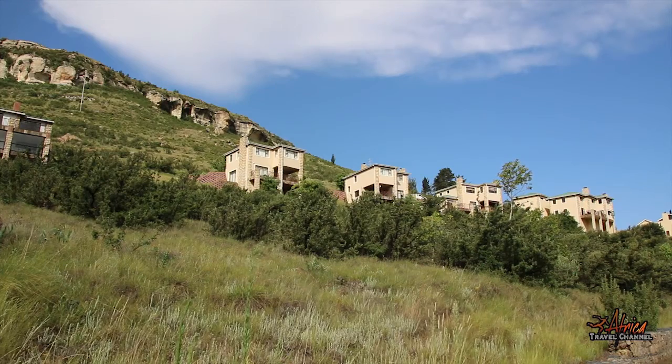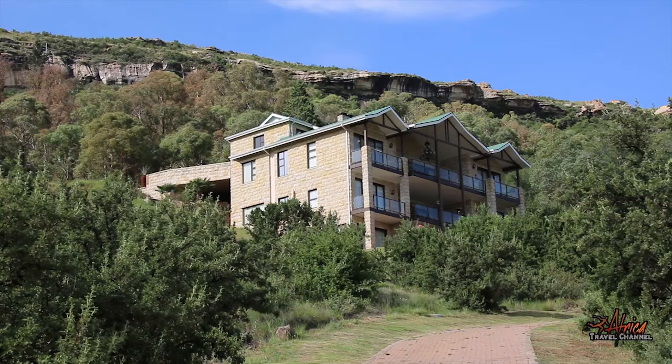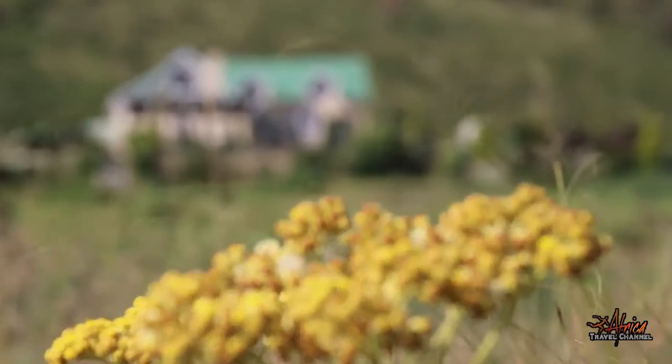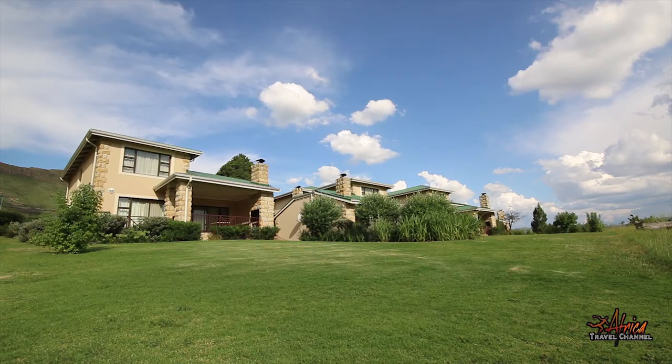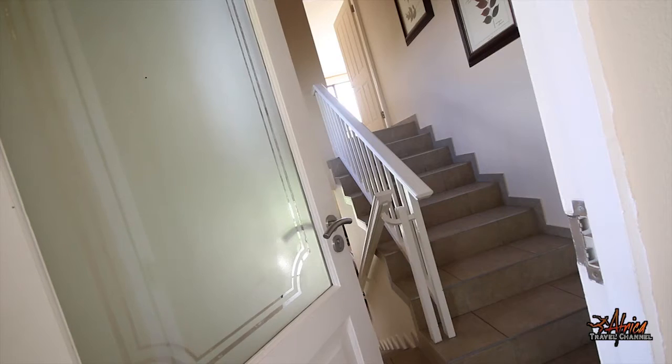Come home to the Clarence Golf Estate, on the edge of the dramatic Golden Gate National Park in the Eastern Free State, where country living will inspire you and your family to embrace the miracles of nature.